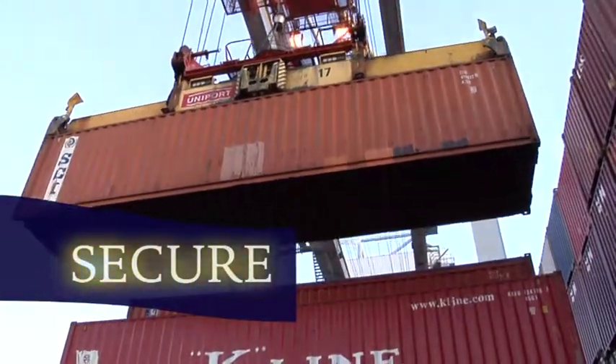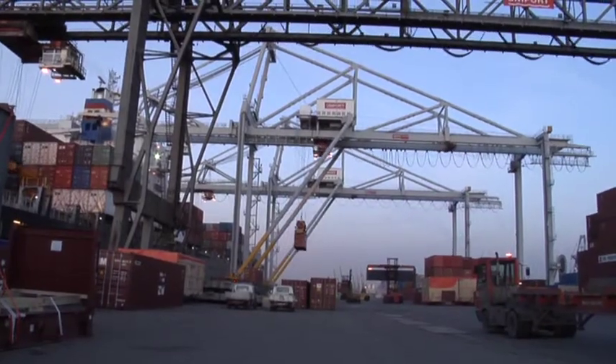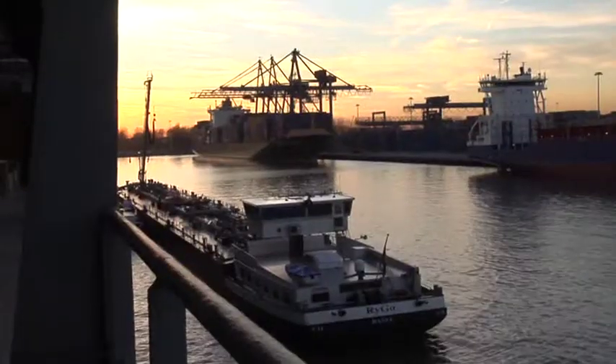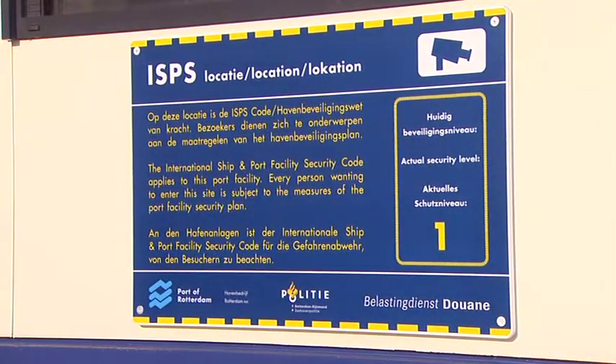A vast port and industrial area such as Rotterdam needs extensive security measures — a well-secured port is vital. The harbormaster has also been appointed port security officer. He maintains the port security law by testing and certifying security plans, and through inspection. Reinoud Gunst is in charge of port security. His main tool is the ISPS code — the International Ship and Port Facility Security Code.